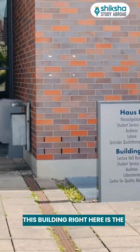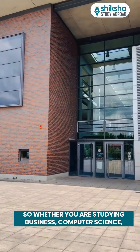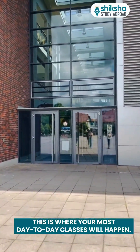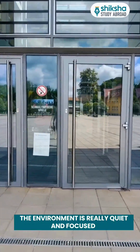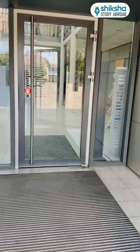This building right here is the heart of Hochschule Schmalkalden's academic life. Whether you are studying Business, Computer Science, Electrical Engineering or Mechanical Engineering, this is where your most day-to-day classes will happen. The environment is really quiet and focused, which is perfect for studying and learning.